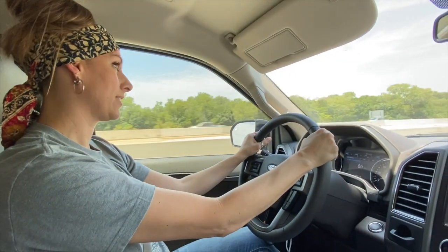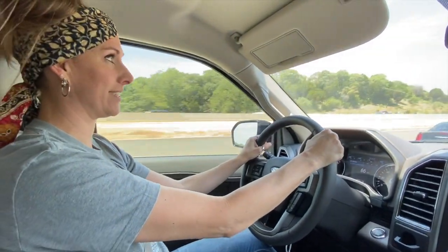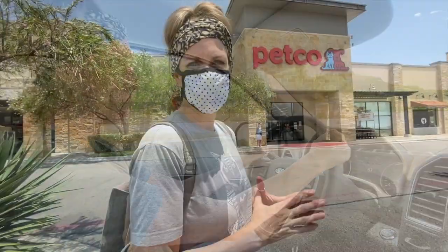We're not sure if we can film in the store. If they let us take you in the store, we will. But if they say no, then we'll tell you what we get afterwards. So here we go — let's go get the stuff.